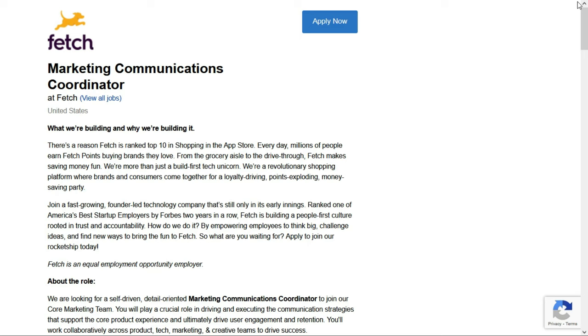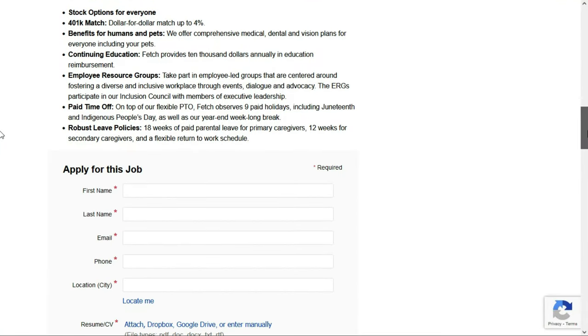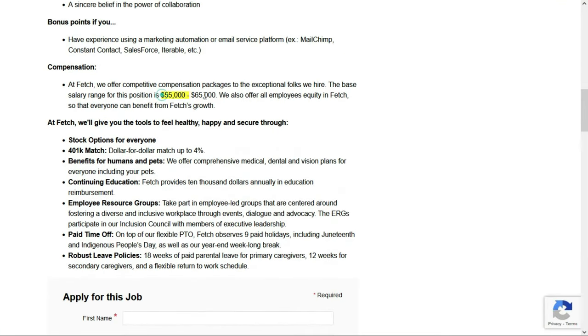The next job comes from Fetch, a receipt rewards app. They have an opening for a marketing communications coordinator — a full-time remote position. They prefer candidates near Boston, Chicago, Madison, or Birmingham, but there are no in-office mandates, and they're open to hiring candidates not near those offices, so definitely still apply if this interests you. They'll pay between $55,000 and $65,000 per year, which comes to between $26.44 and $31.25 per hour.